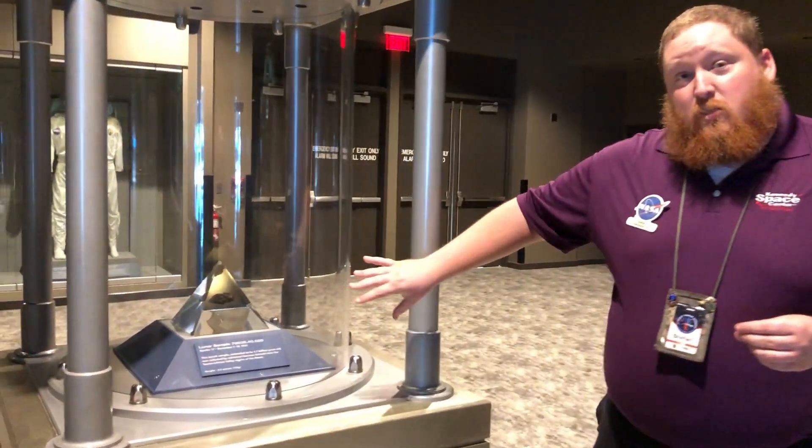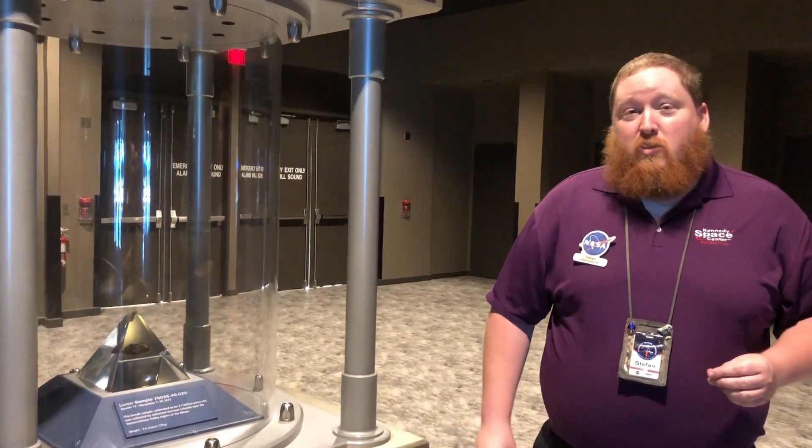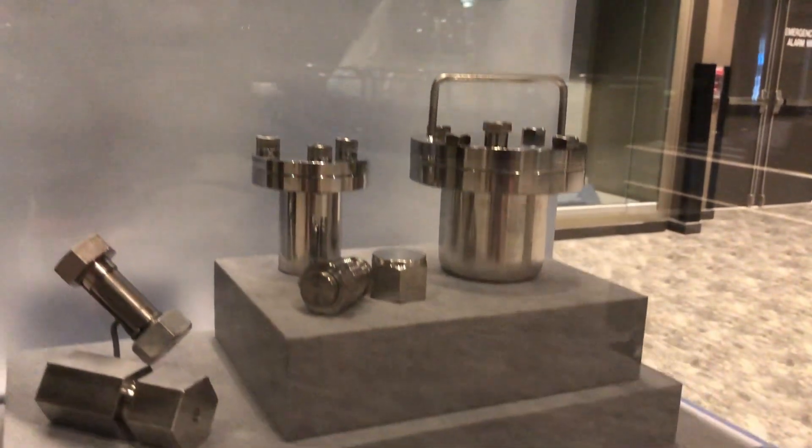Now this one is encased in Lucite, but we do have one that when you come to the Kennedy Space Center Visitor Complex you can actually touch. On the very famous Apollo 11 mission, a few minutes after Neil stepped onto the surface, he had to get a contingency sample of the lunar surface back to earth just in case something went wrong. He grabbed a sample and put it in his pocket, but most samples brought back to earth had to be protected against the environment, so most samples were put in vessels just like this one — sealed shut until we could get them back into a laboratory on earth.